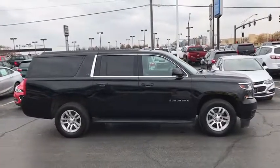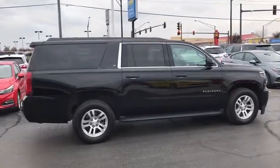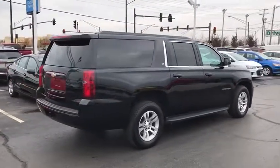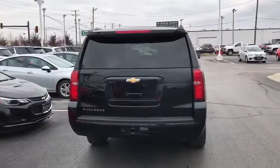Power passenger seats, traction control, power lift gate, leather-wrapped steering wheel, dual airbags, alloy wheels, power steering, remote vehicle start, floor mats, four-wheel disc brakes.